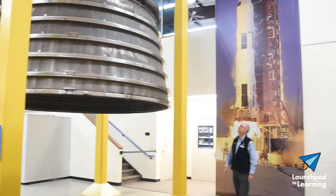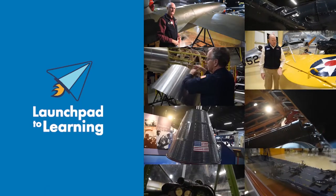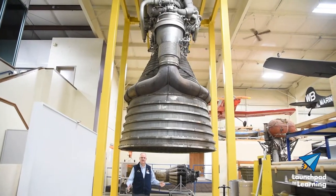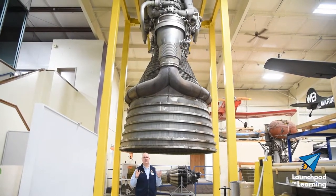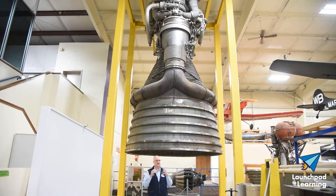Wouldn't it be really cool if we could see one of those? The Air Zoo has its own F1 engine, as you can see here on display, and it's suspended as well.